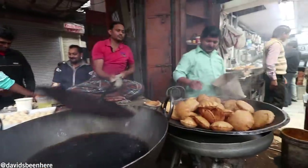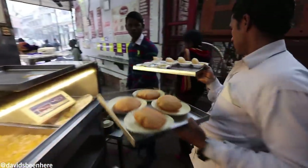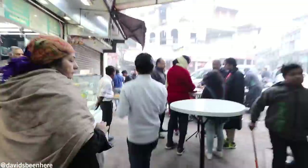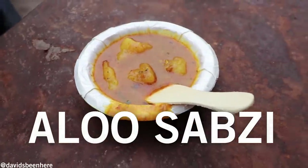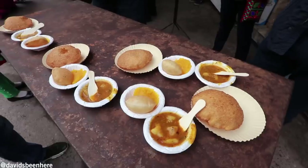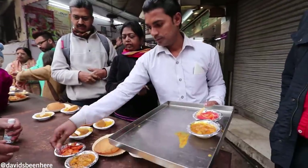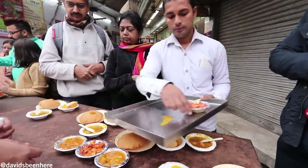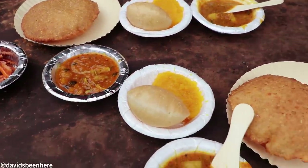This shop was established in 1910 — more than 100 years old. This is our first stop and we're stopping at nine places. You gotta come with a really empty stomach because I need to buy a second stomach. The pumpkin you get only on Sundays.